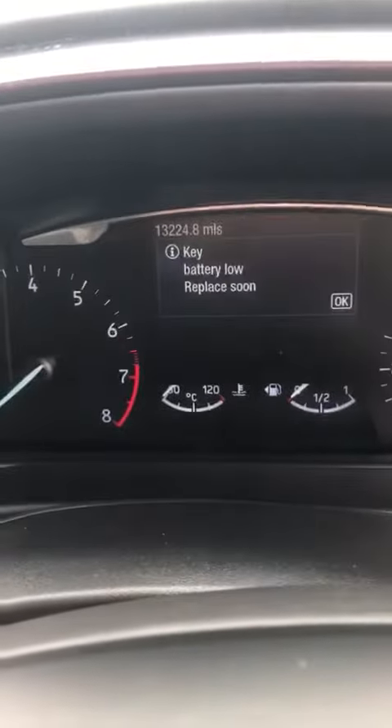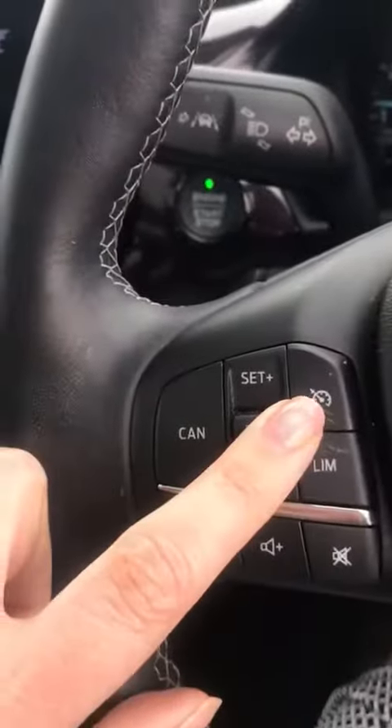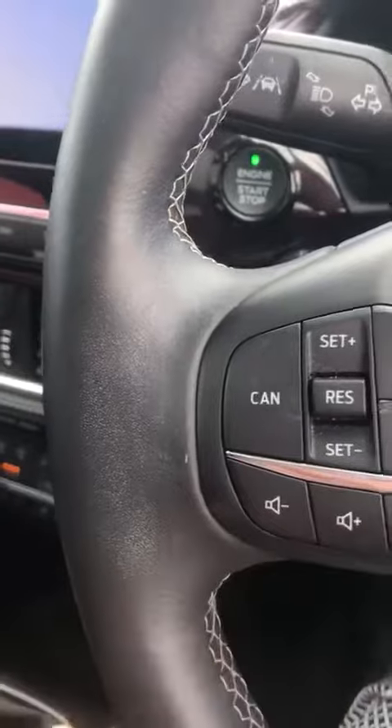If I just get in the vehicle, you can see the mileage just there, and then it is push button start. You've got the cruise control as well, volume up, volume down.